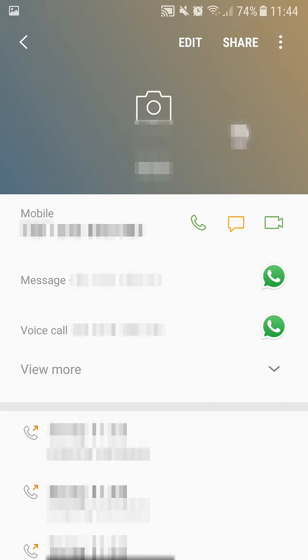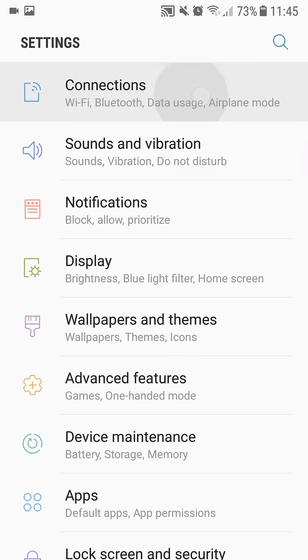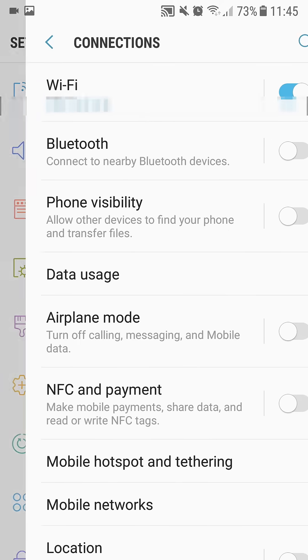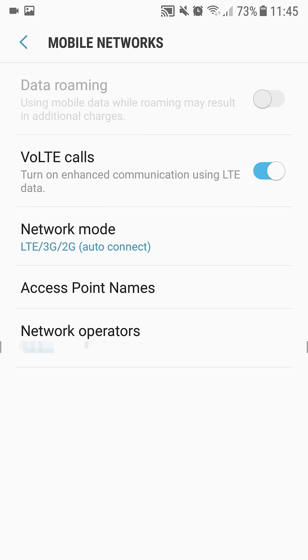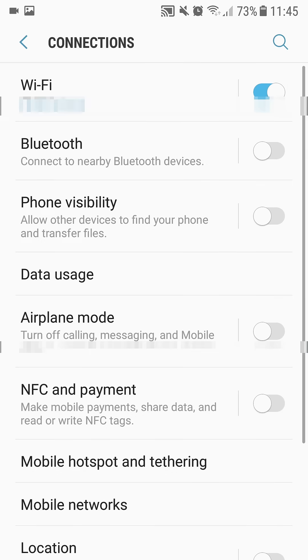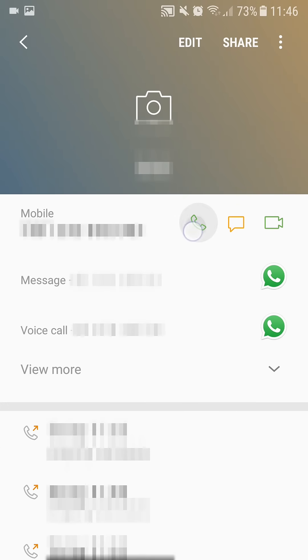In my case there was a very easy solution, thankfully. All I had to do is go to Settings, then go to Connections, then go to Mobile Networks, and then disable VoLTE calls. Once I disabled that and went back to the phone app, I was able to call whoever I wanted.